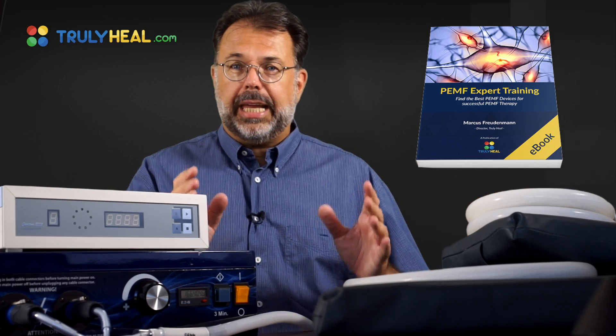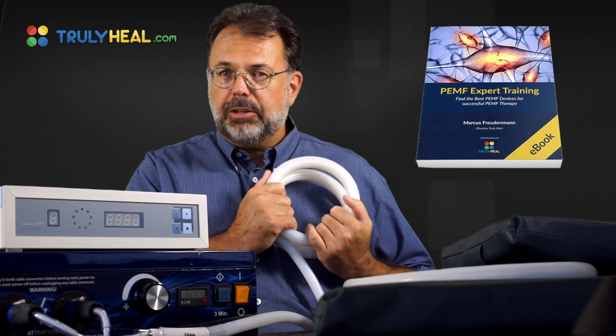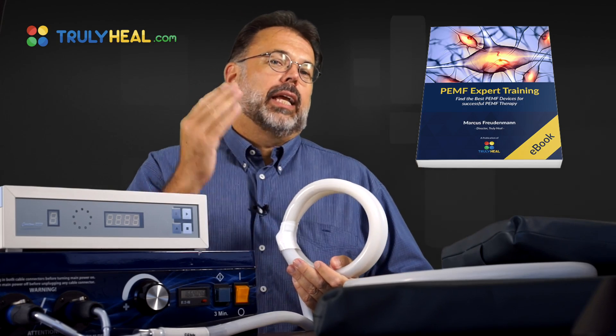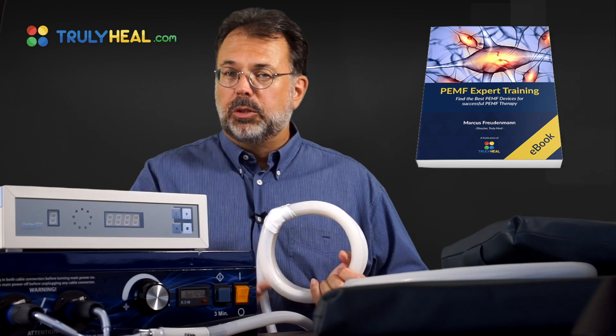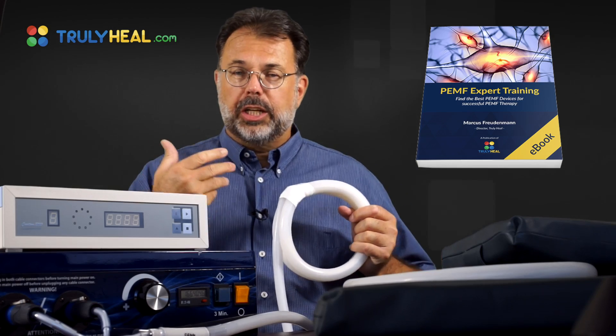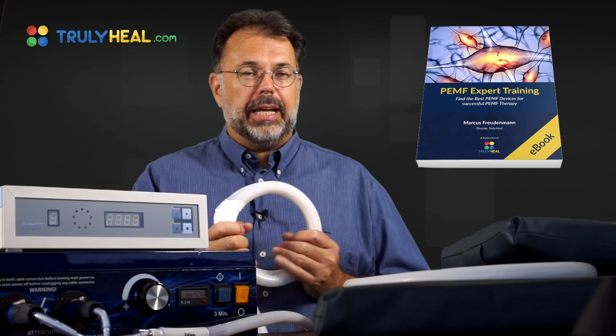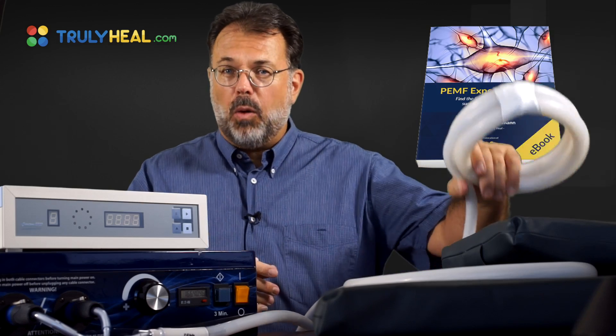It can also be used as a cancer treatment in Europe — very specific direct cancer treatment. It can also be used for detoxification, for bone density, for immune activation, very strong oxygen uptake, and nutrient uptake. There are hundreds of applications that make these devices quite popular.